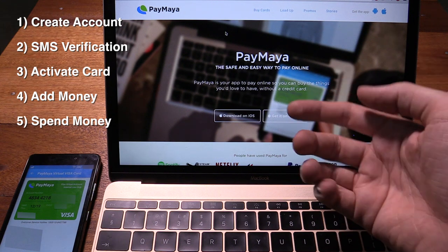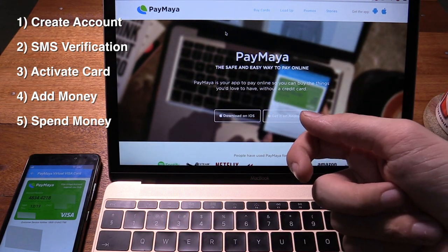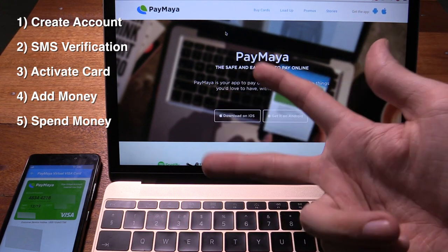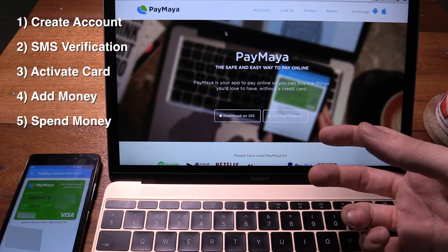You get the basic idea — you sign up, you get a virtual credit card, you put money on it at 7-Eleven or a bank, and then you can spend it online like a real credit card. You can use it with Uber, iFlix, Netflix, Spotify, pretty much anywhere that accepts a Visa credit card online.